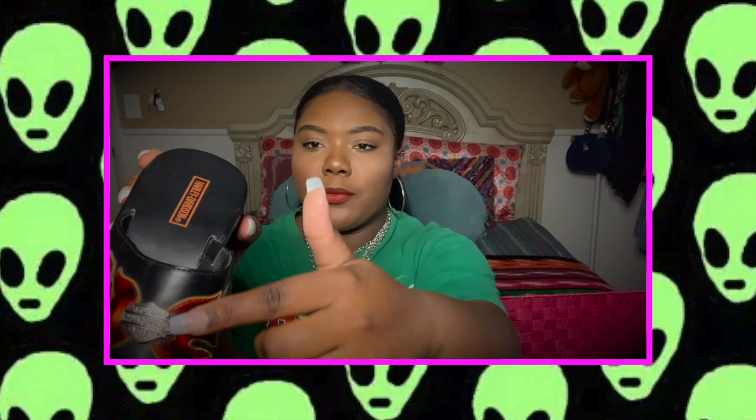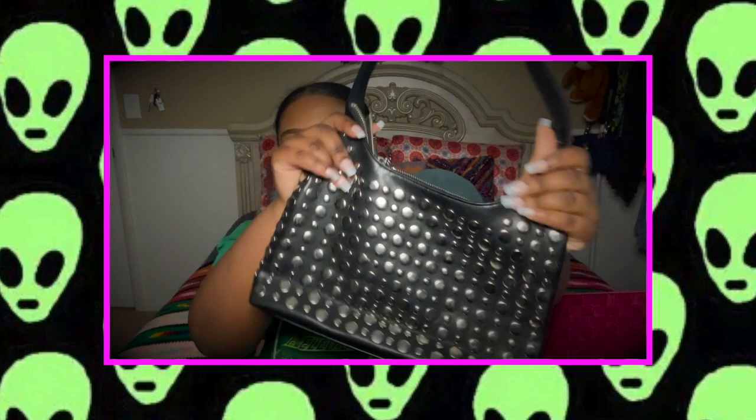The next pair of shoes are Harley Davidson slip-on slides with a flame and Harley Davidson decal on the front. These are a size six so I'll be selling them on my Depop. Next I got a black non-West bag with stone studs on it.